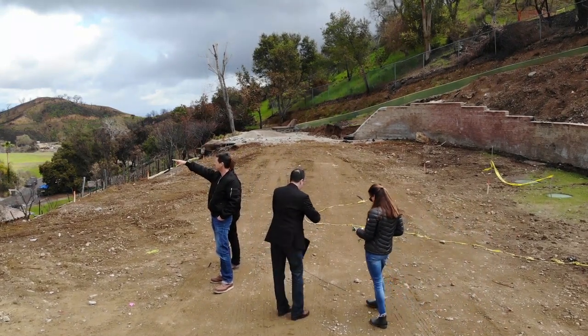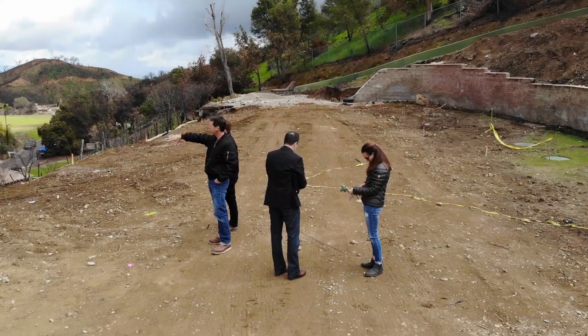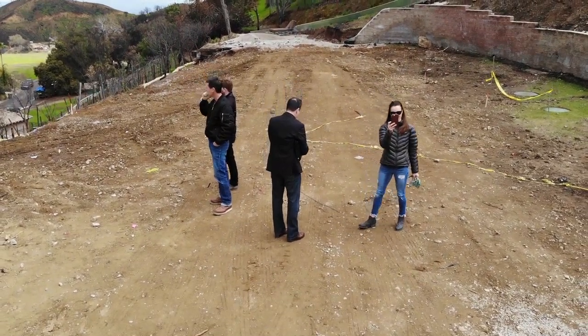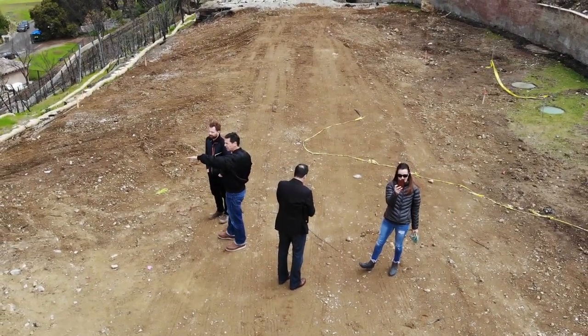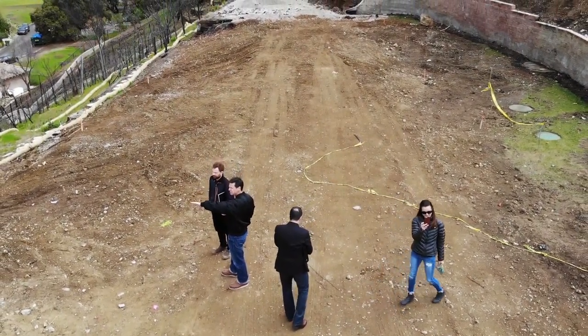During a recent site visit with the client, the project architect, and the project manager, we studied the building site taking notes of the client's wish list and requirements. We discussed the size of the house, number of bedrooms, and their lifestyle.